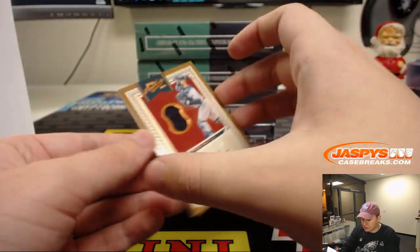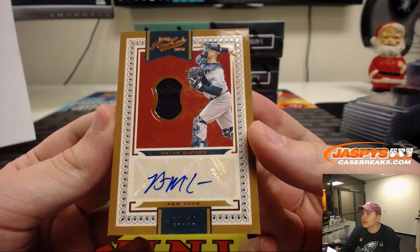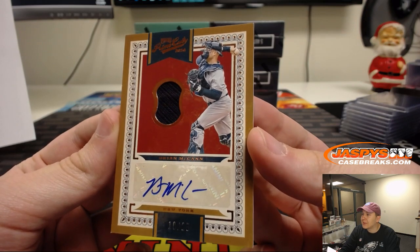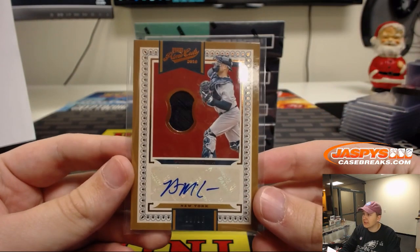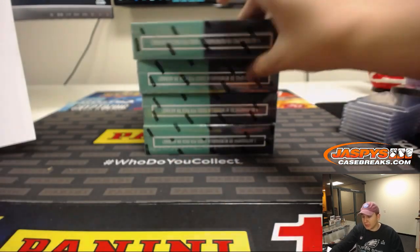And last one from box one is 10 out of 25 Yankees version of Brian McCann. Brian McCann Yankees version, 10 out of 25 New York Yankees. Joe Crow picked up a lot of teams there.